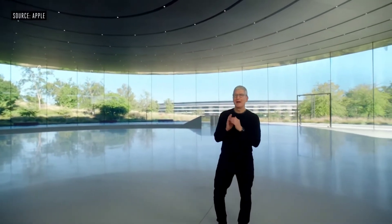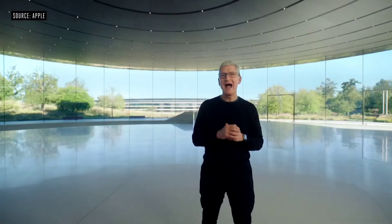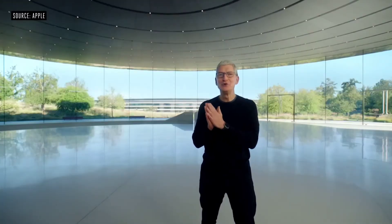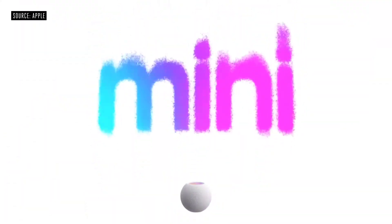Hello, and welcome back to Apple Park. I am so glad you could join us today. I'm excited to introduce the newest addition to the HomePod family. This is HomePod Mini.